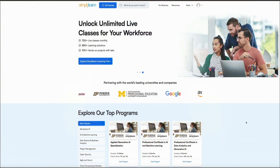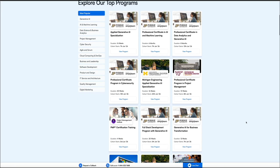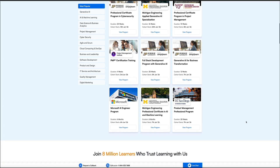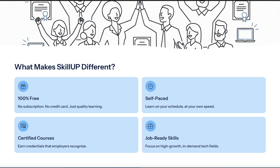So what is Skill Up? Well, Skill Up is a free learning initiative created by Simply Learn, a company that a lot of people may already know for their professional tech education programs. They've built a library of self-paced courses that anyone can take without needing a subscription or a credit card. But please keep in mind that only your first three courses are 100% free.